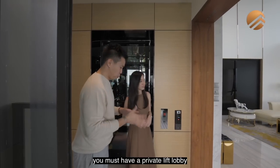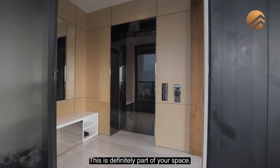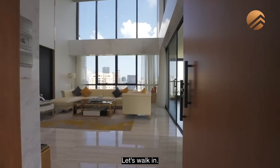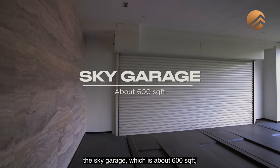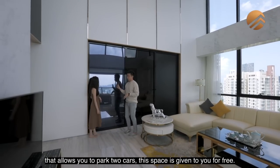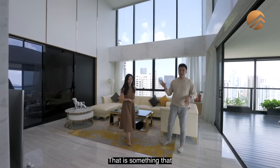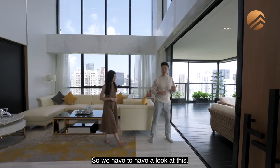You must have a private lift lobby when there's a private lift — this is definitely part of your space. Your space starts here at 3,229 square feet. Something that's very bonus: anything that you buy in Rainwood Hamilton Scots, the Sky Garage — which is about 600 square feet — allows you to park two cars. This space is given to you for free, considered as a common area. You don't have to pay for that. That is something that is the only one in the whole of Southeast Asia.